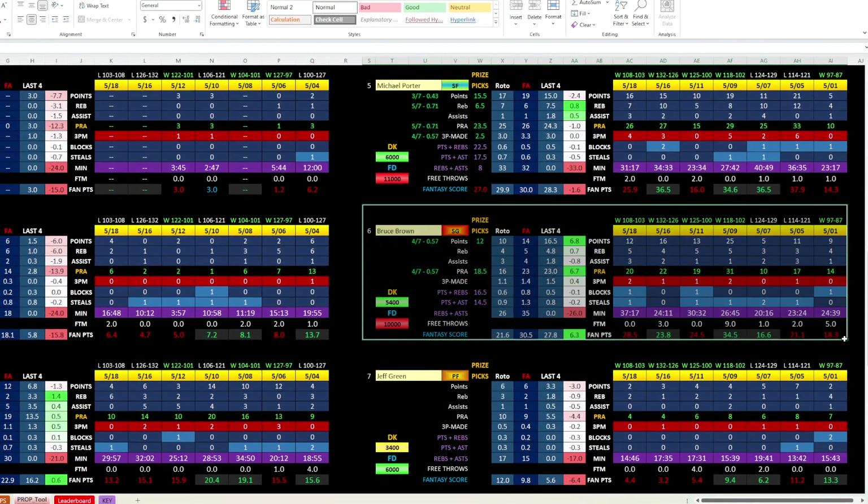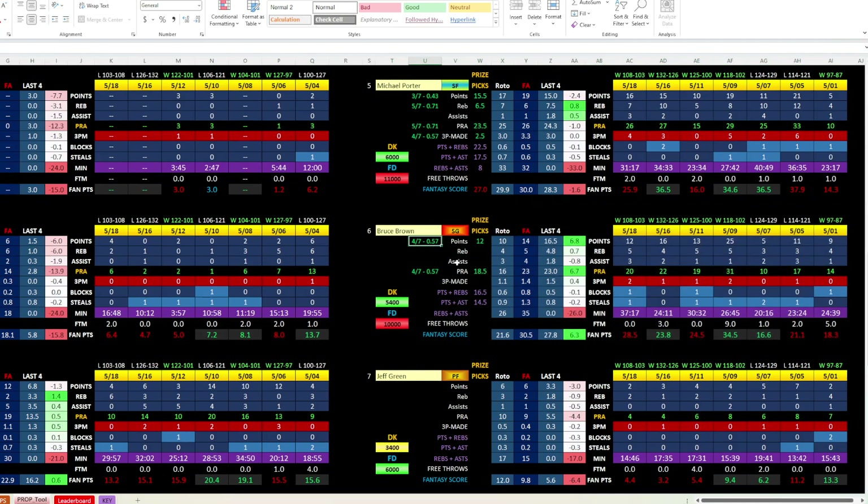Looking at Bruce Brown, his points line is 12 even. He's got 57%, and just watching him last game I was kind of impressed. His minutes are going to vary — here we have 24, here 37, 30, 26, 20. Roto projects him at 26 minutes but Fantasy Alarm has him at 35. So there is some variance and risk in this play. But over the last four games he's got 12, 16, 13, and 25 points. He's shooting a lot more and has made a three-pointer or more in four straight games. That's one I would consider if you're doing a six-legger or throwing in something a little lower.